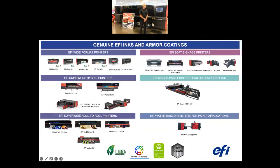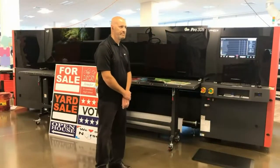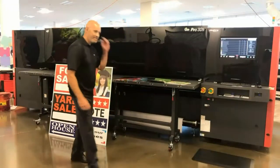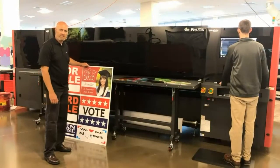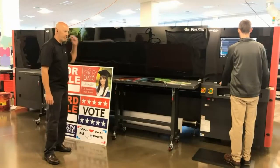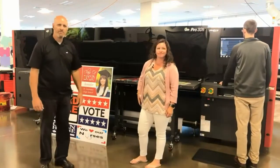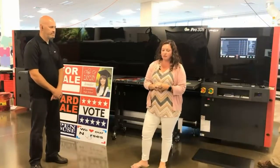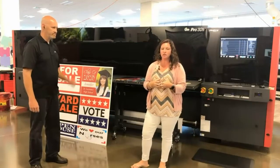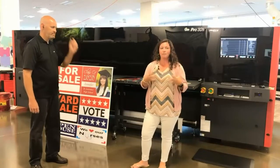Now we're going to the 30H and talk about the high adhesion ink used in this platform. We have corrugated plastic — coroplast — which has always been a challenging material for UV inks to stick to. We have absolutely solved this with our XA ink. We're running a sample now; we also have some acrylic on the table. A lot of time and research went into this XA ink set, because printing is just one part of the equation.